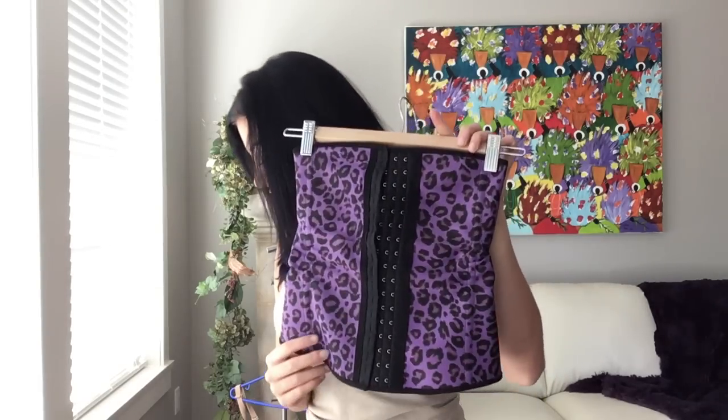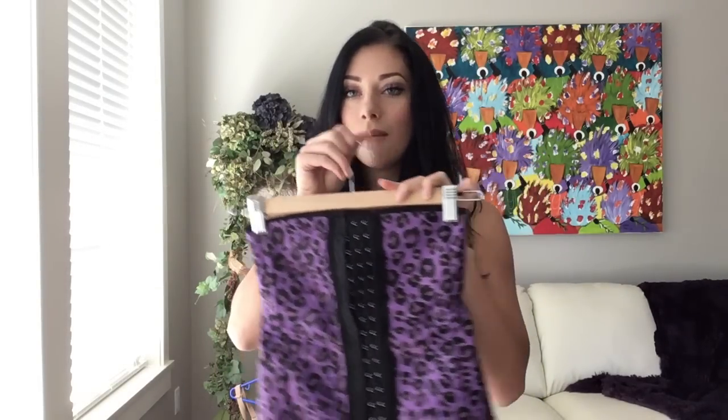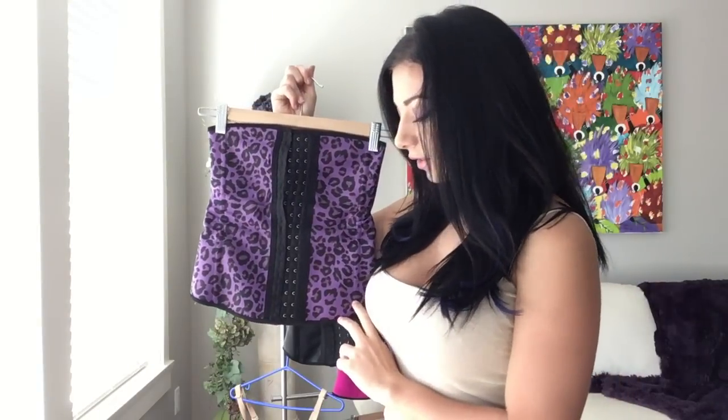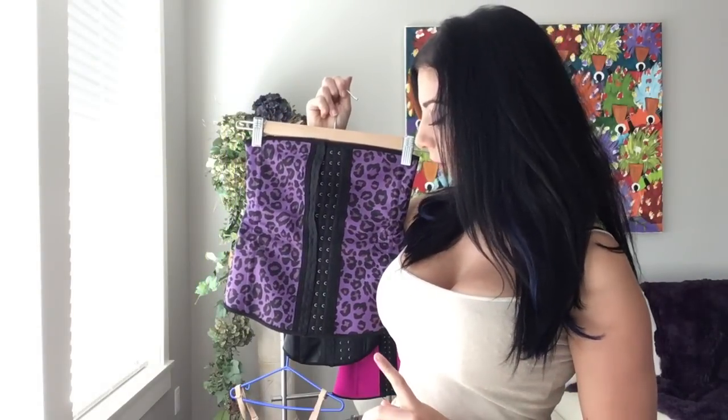I'm going to start with the first waist trainer. This waist trainer is by Pandola on Amazon.com — the Pandola waist trainer. The cost: this waist trainer sells for $24.99 US. You've probably seen this in some of my videos or on my Snapchat, because I had been wearing it to the gym.